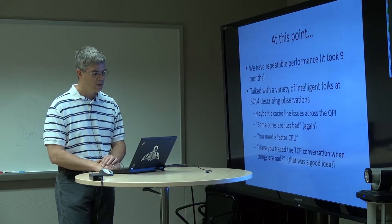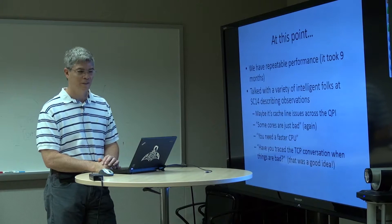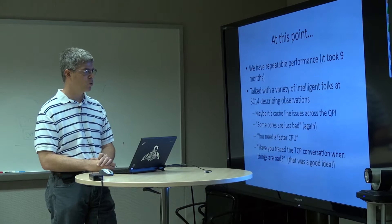Finally, at this point — remember it's taken us nine months to get here — this is why this talk is titled 'In the Trenches,' because this is what trench warfare looks like when you're trying to do high-performance networking. It took nine months of calendar time — not nine months of 100% time working on it, just as we would have an idea, try something, and bang our head against the wall a little bit more.